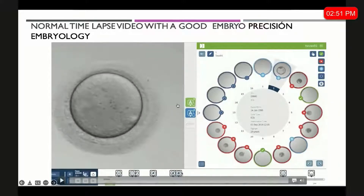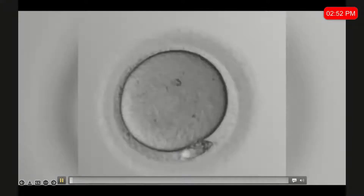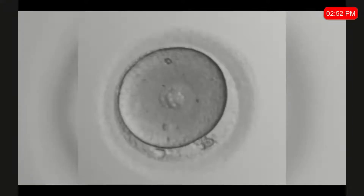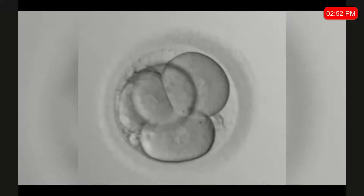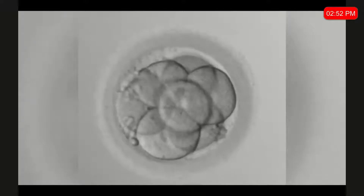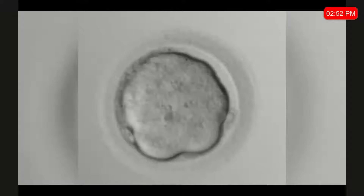A1 and A2 are the algorithms that the company provides, or you can use a manual algorithm. As the embryo develops, you get these markings if it is an artificial intelligence-based system. A time-lapse image of a completed embryo shows the appearance of the pronuclei, the disappearance, the two-cell division, the four-cell division, the eight-cell, the compacted embryo, and then the expanded blastocyst.